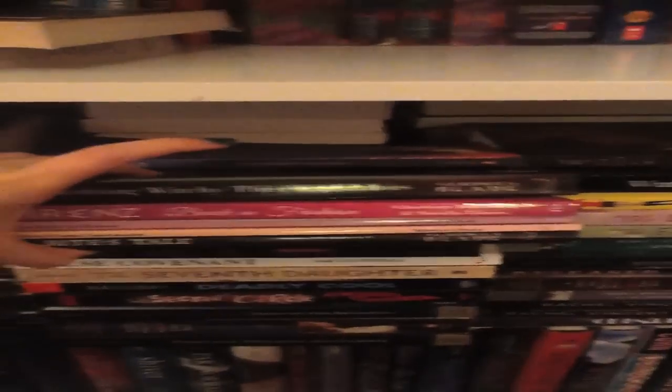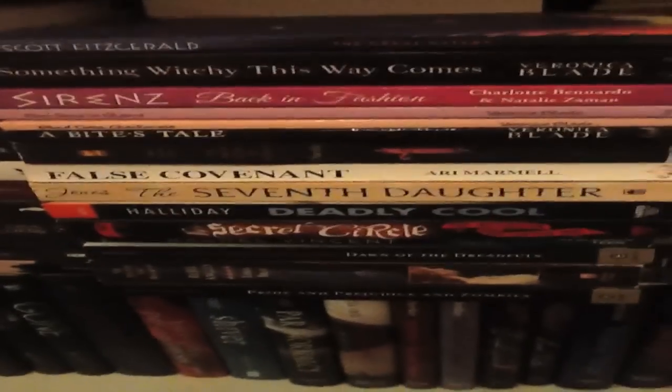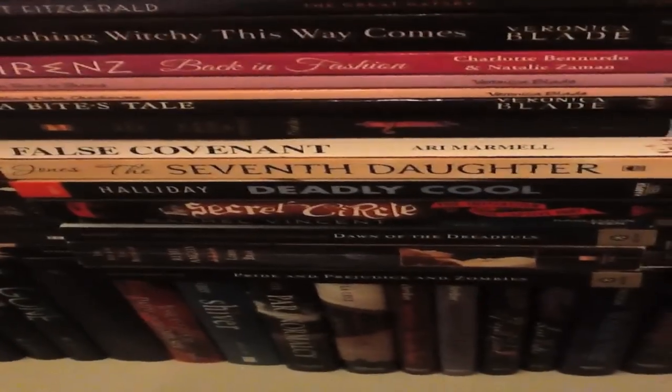Something Witchy This Way Comes, and we actually have all of the Veronica Blade books right here. Sirens, which is signed as well. All of these books right here are signed, which is awesome. Factor of Midnight by Elizabeth Chandler, which kind of stuff. Ball's Covenant — loved it! Seventh Daughter.